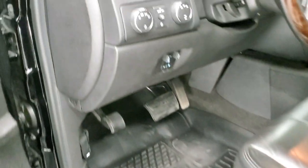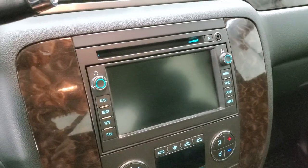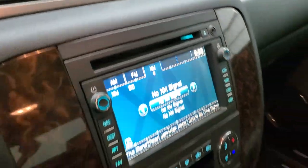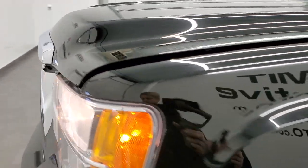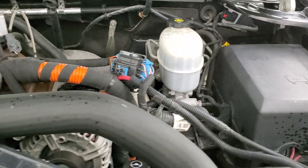We'll start it up and take a quick look under the hood. I'll also show you that backup camera. There's your backup camera working good. And we'll check out under the hood. I would personally like to thank you for checking out the video today, and hopefully from this HD video, you will have been able to tell just how clean this truck is all the way around — inside and out.